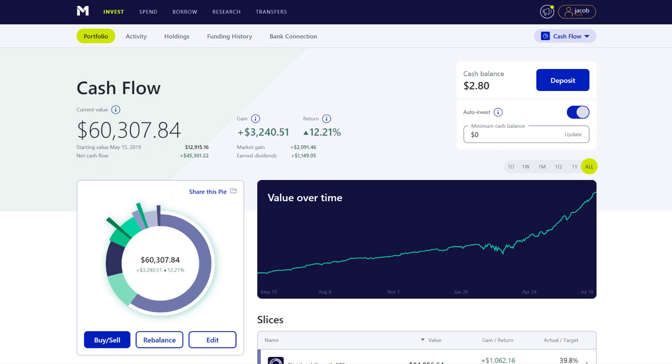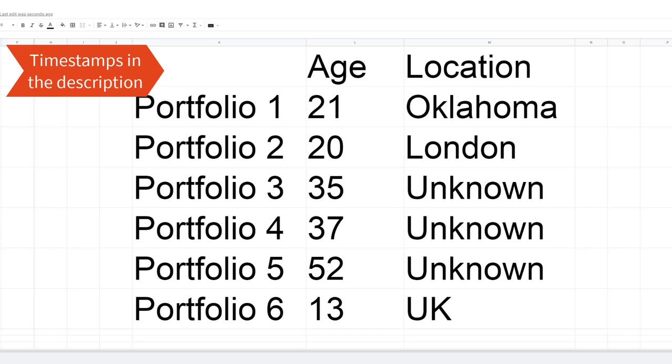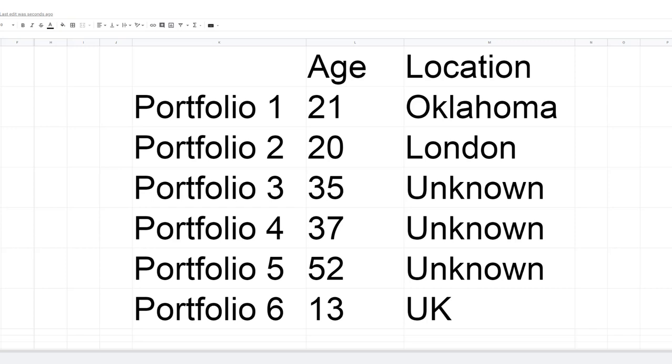I'm not a financial advisor, so don't take what I'm saying as financial advice. I'm sharing this to help open your mind to new ways to think about how you invest. In today's video, we're going to review six portfolios. The first is from a 21-year-old in Oklahoma, the second is a 20-year-old out of London, the third is a 25-year-old with unknown location, fourth is a 37-year-old, fifth is a 52-year-old, and the last is from a 13-year-old from the UK.